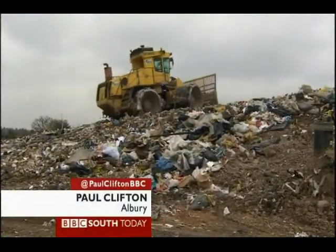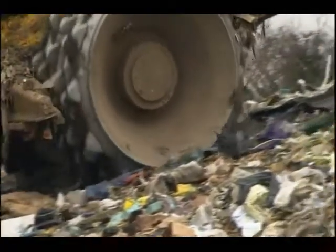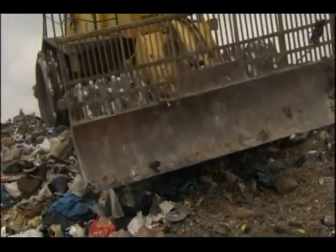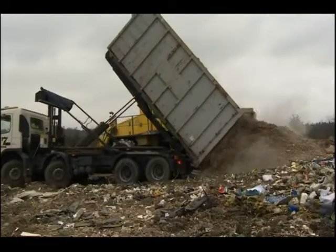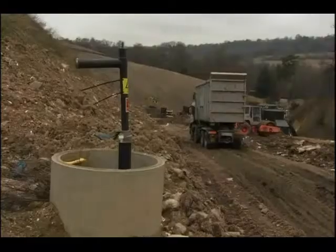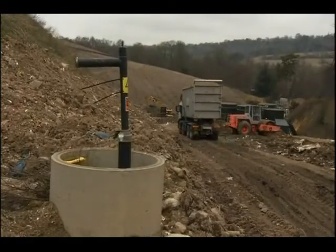Albury, near Guildford, is by far the biggest landfill site in Surrey. Tens of millions of tonnes of household waste, slowly rotting — that releases methane gas. It is collected in these pipes, which work like wells drilled into the rubbish.